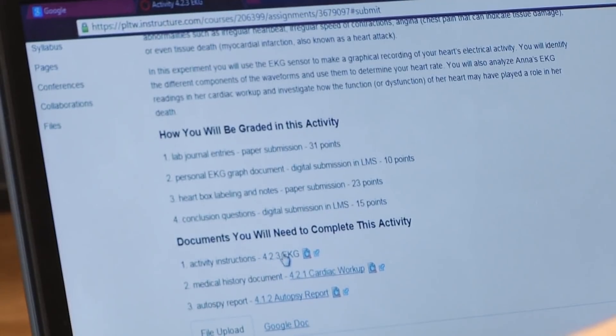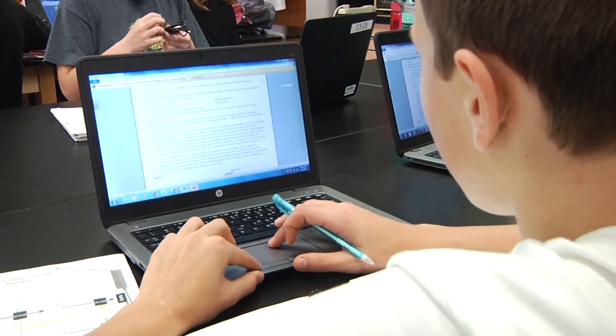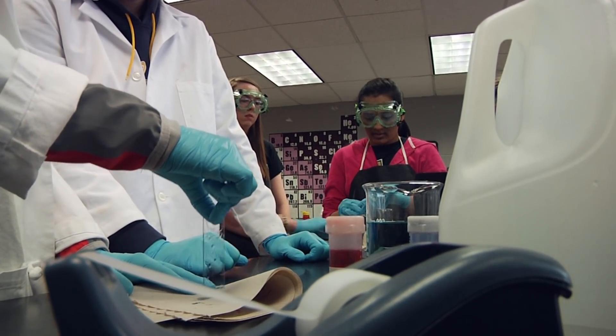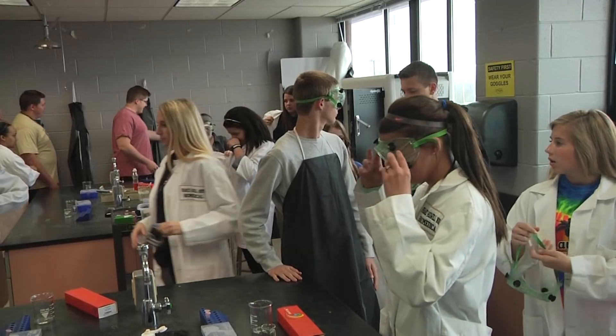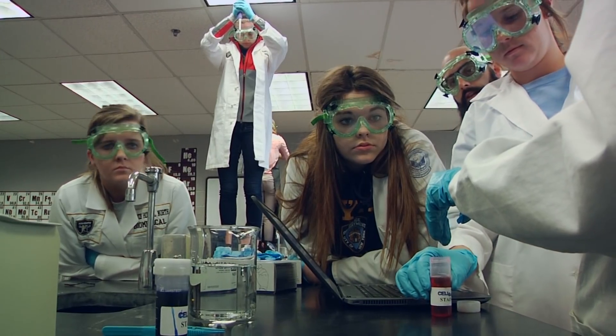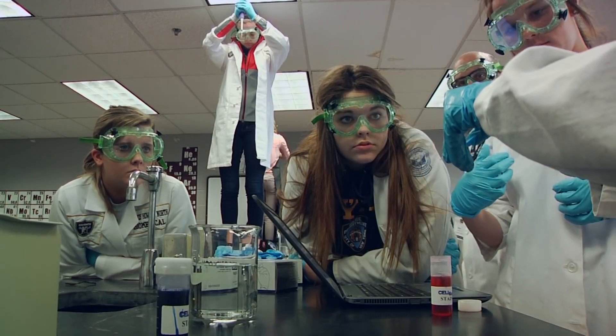This class is unlike any other. First of all, we use laptops and technology every single day. We just get in the class, get started, get rolling, and we also get to do a lot of labs. You get to work with a lot of material that you don't get to work with until you go to college, so it's great practice, and it really makes people more interested when they get to do things like you would in the field.